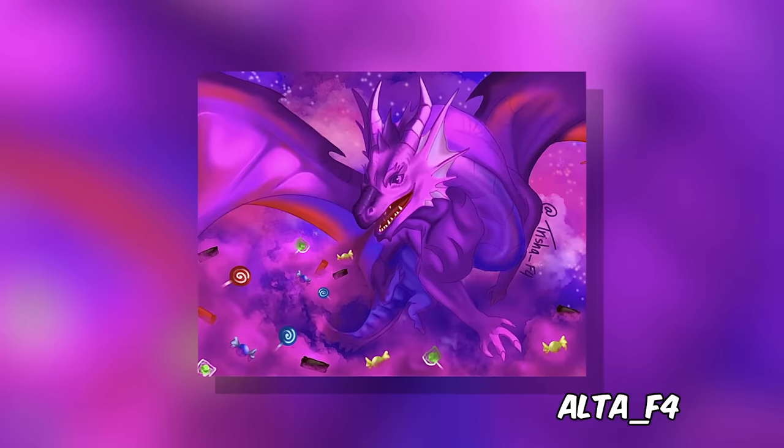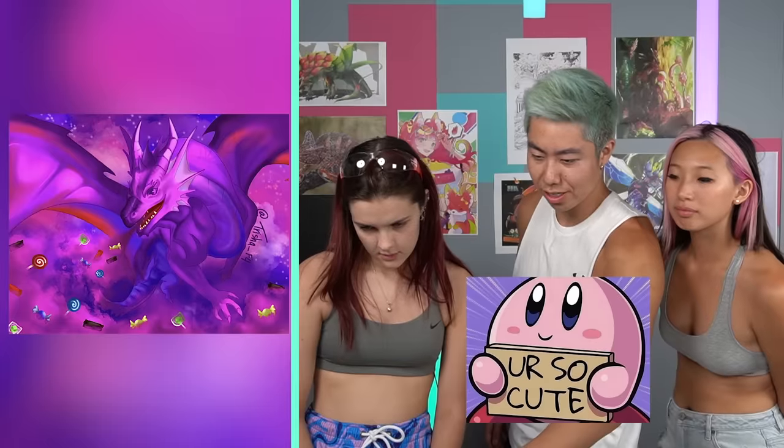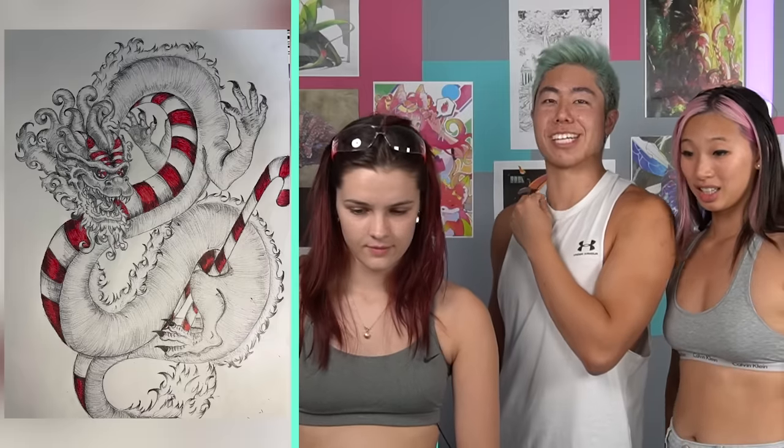This one's a colorful purple dragon and it looks like there's lollipops, there's chocolates. Very cute. This next piece is a candy cane dragon — it looks like it's trying to hypnotize me.